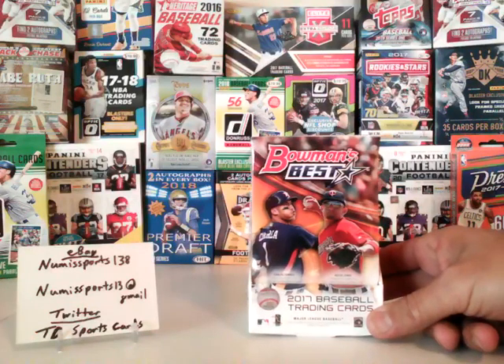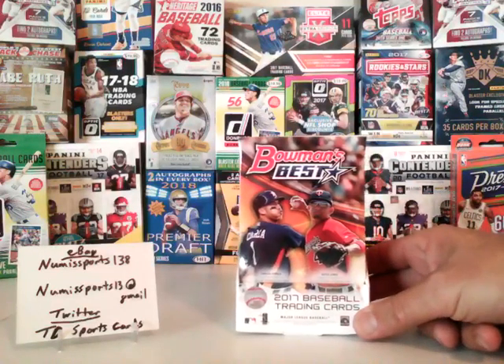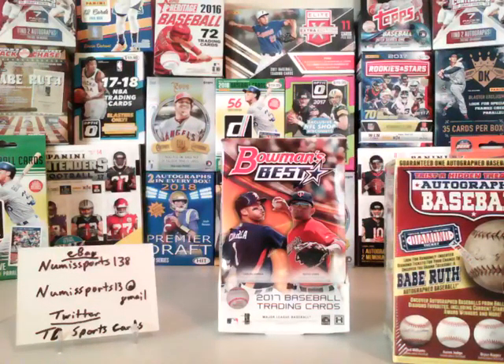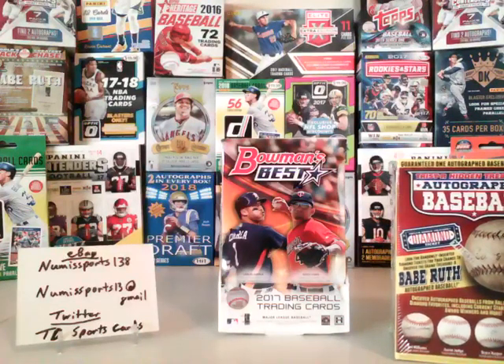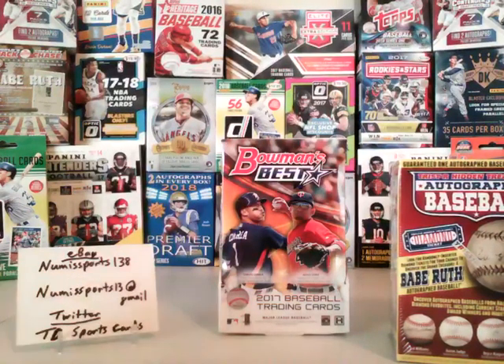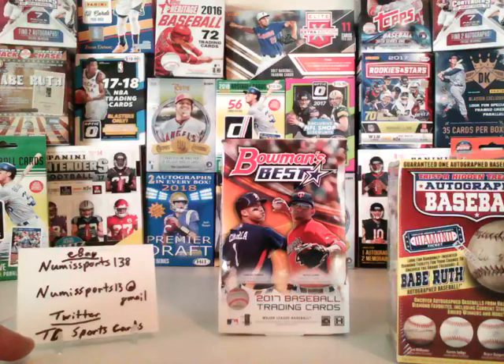We are listing an item on eBay to open as a group break. This will be listed in the next day or two for a 2017 Tristar Hidden Treasure Autograph Baseball. My eBay store is numasports138. You can always contact me through numasports at Gmail. I just started a Twitter account — TD Sports Cards on Twitter.